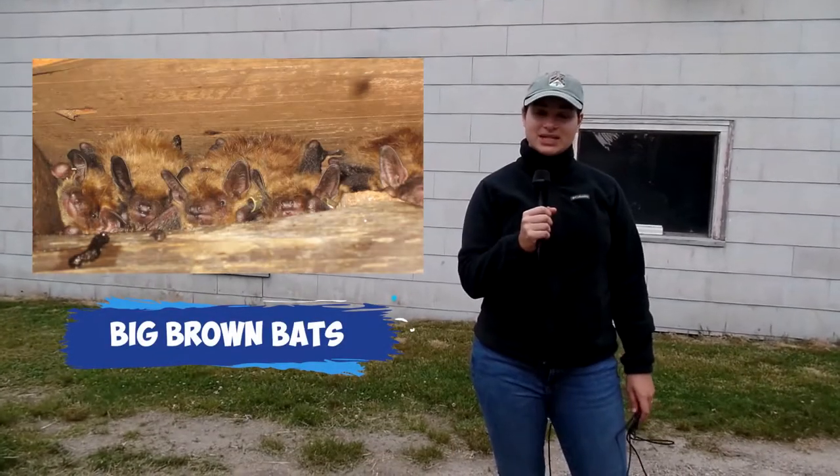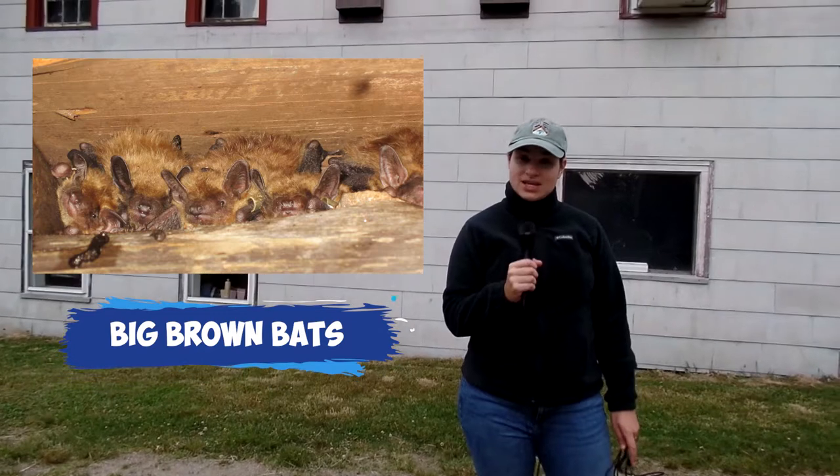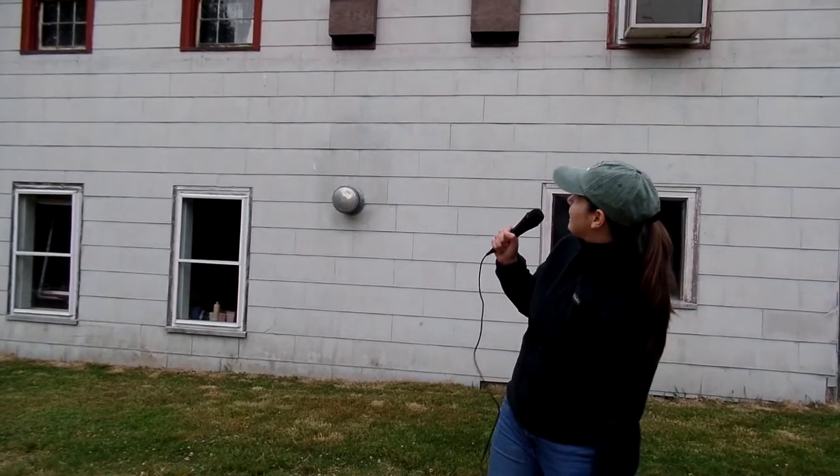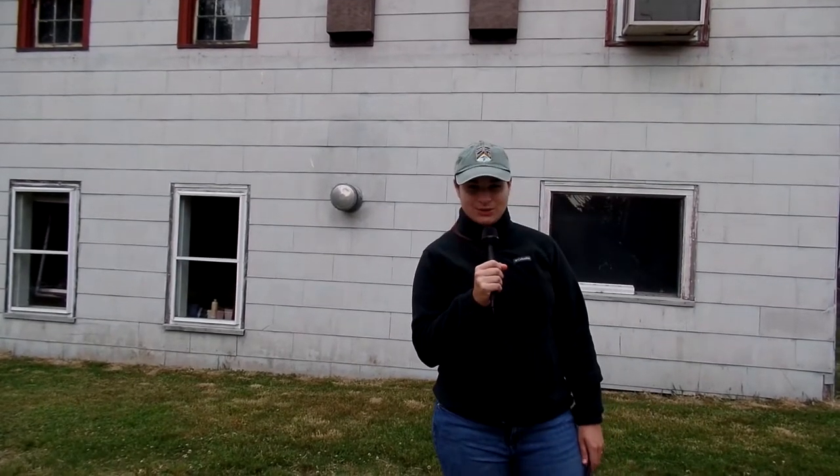The count that we're doing tonight is for big brown bats. The only other species of bats that will roost in maternity colonies is little brown bats. I think I just saw one — I better pay attention. Back to you, Charlie.